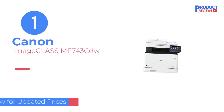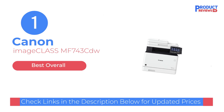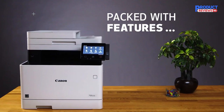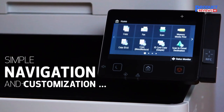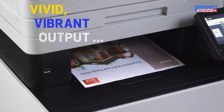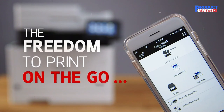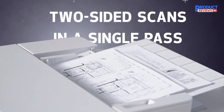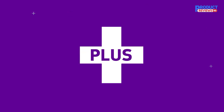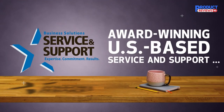Our recommendation number one: Canon Image CLASS MF743CDW. The best all-in-one printer we've tested is the Canon Image CLASS MF743CDW, a color laser model. It produces amazingly sharp documents, prints quickly at up to 29 pages per minute, and doesn't need much maintenance because its toner cartridges last a long time.